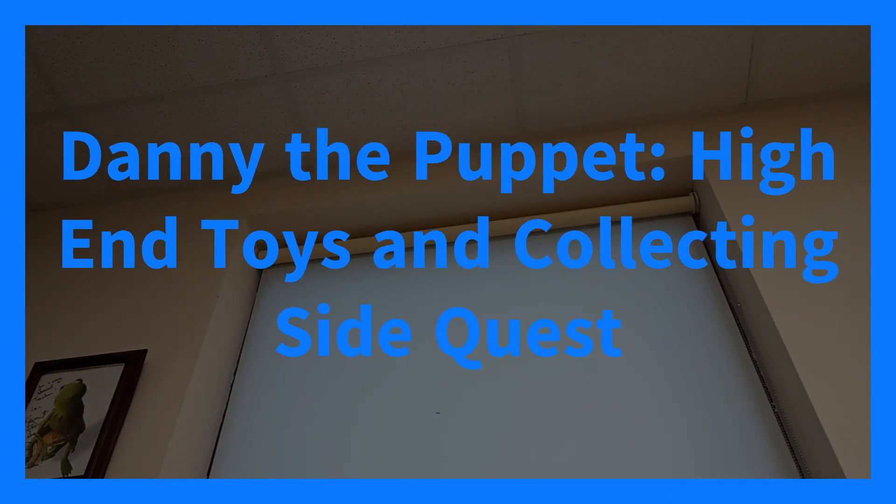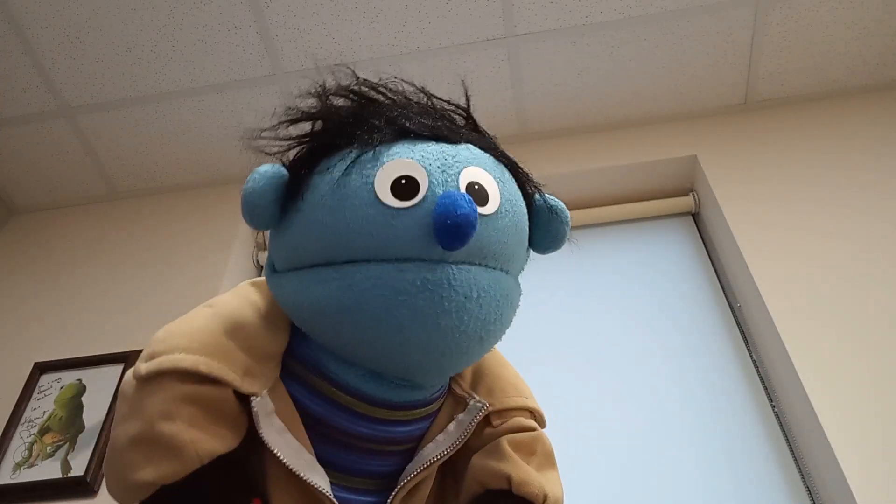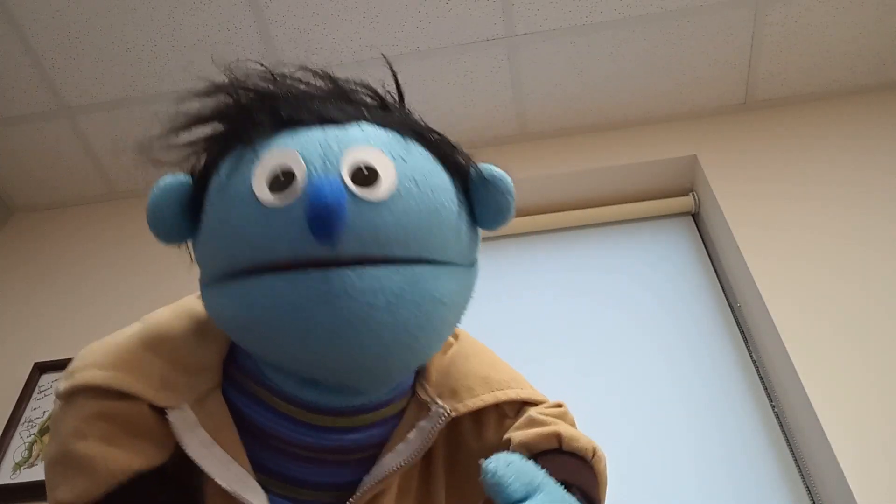It's time for a video with Danny the Puppet. I know it's a little late this week, but Danny has had some car problems and other drama. To make it sound so serious, I just had a flat tire yesterday. All taken care of now. We are good.